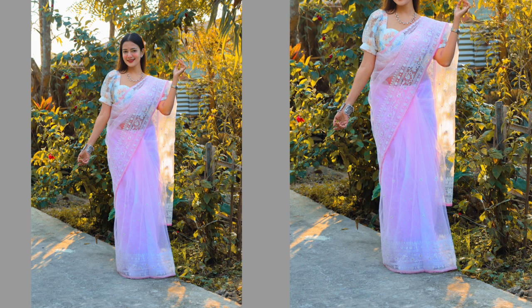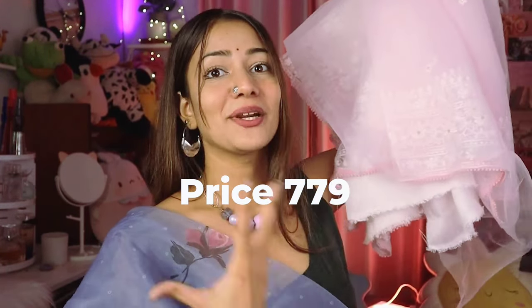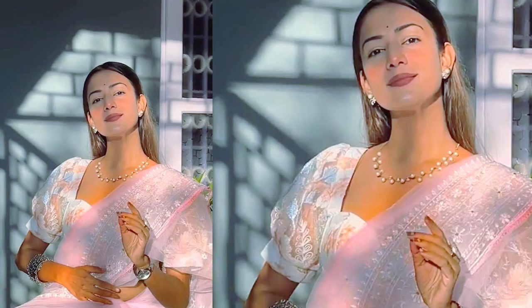So the first one I'm going to show you is this sari in baby pink color. It looks like an organza sari — I also thought it would be organza — but as you can see, this fabric is a knit fabric, which is unique. You're also getting this chikankari embroidery work happening here, so pretty. The price was — I think this is going to be the most expensive from this video — it cost me ₹779, and it's pretty much worth it. After wearing it, it doesn't even look like you got it for ₹779; you'd easily think you paid ₹2500 for this one.